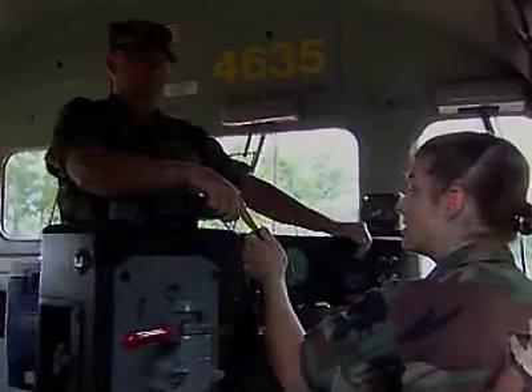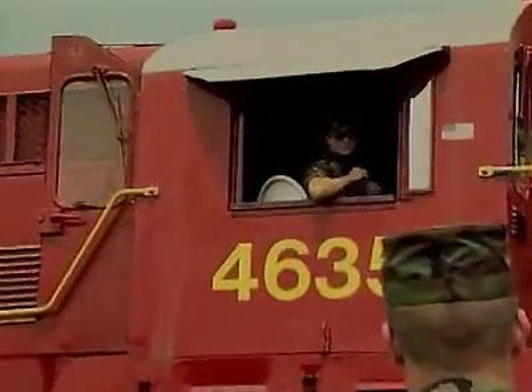You'll also train to use flags, engine whistles, radio communications, warning lanterns, fusees, and signal torpedoes.